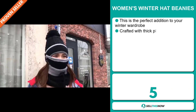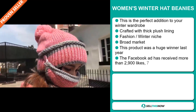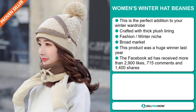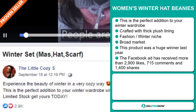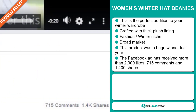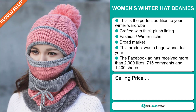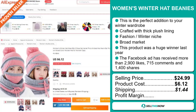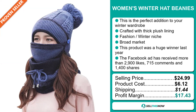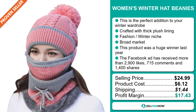Our next product is the women's winter hat beanies. This is the perfect addition to your winter wardrobe. It's crafted with thick plush lining and it falls under the fashion winter niche market. We also think that this item has a broad market base, and this product was a huge winner last year on the market. The Facebook ad has received more than 2,900 likes, 715 comments, and 1,400 shares. The selling price for the women's winter hat beanies is just under $25, whereas the product cost is only $6.12. Shipping will set you back $1.44, so you're looking at a very good profit margin of $17.43. Sell this now!